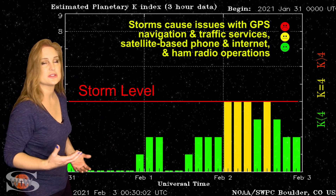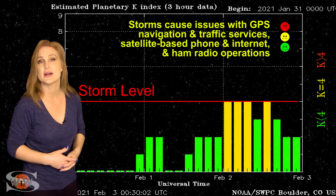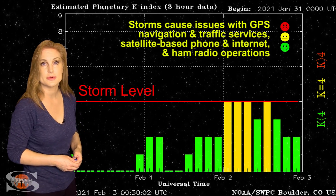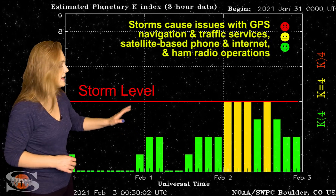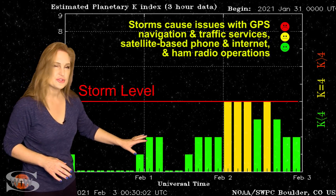This brought some gorgeous aurora, especially at high latitudes. We had some gorgeous storm colors, and it even brought aurora down to mid-latitudes for a short while. Since then, we've been settling down just a little bit.